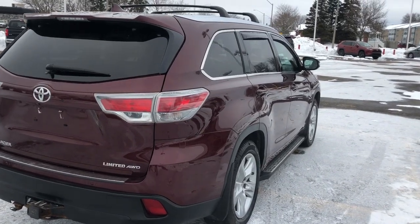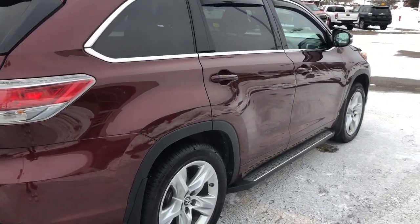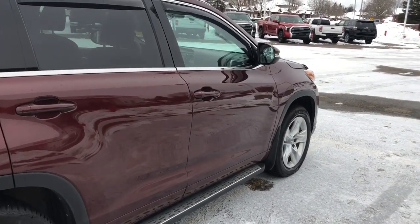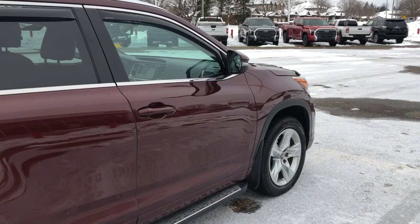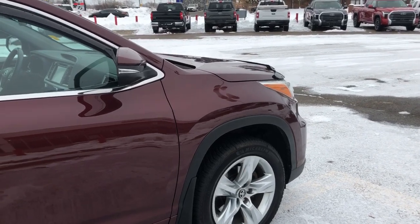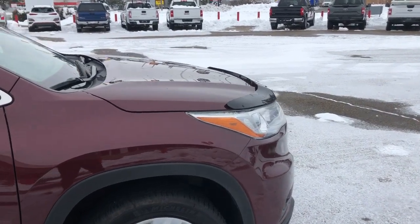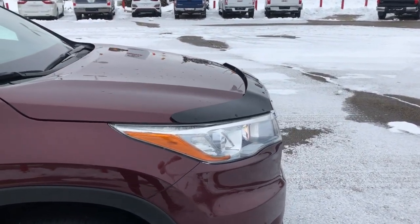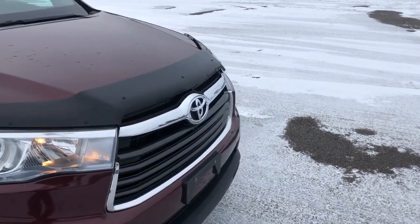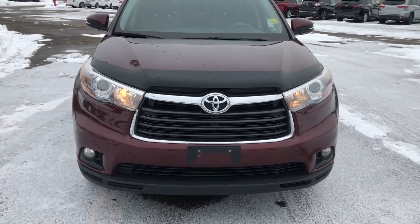Alright folks, that was our 2016 Toyota Highlander in Oolala Rouge Mica. If this is the type of vehicle you're looking for, please give us a call at 613-342-9111 and one of our product advisors would be happy to assist you with a test drive. For more information, visit us at thousandislandstoyota.com or email sales at thousandislandstoyota.com. Let us know in the comments if there's anything you're interested in, don't forget to like and subscribe, and I'll see you next time.